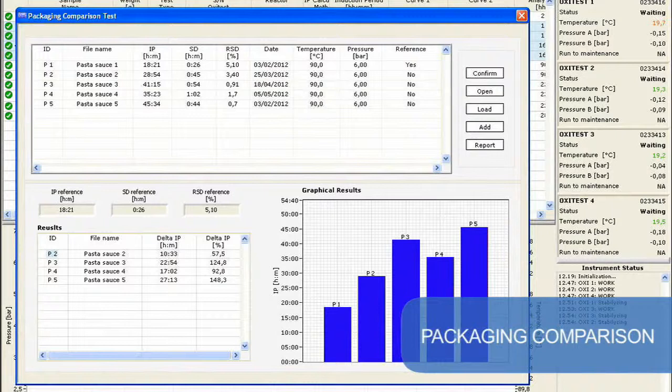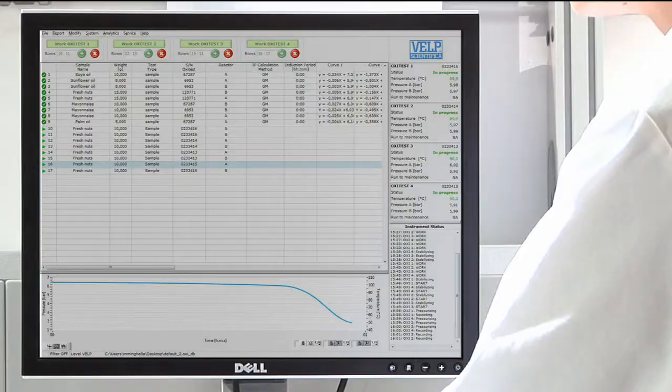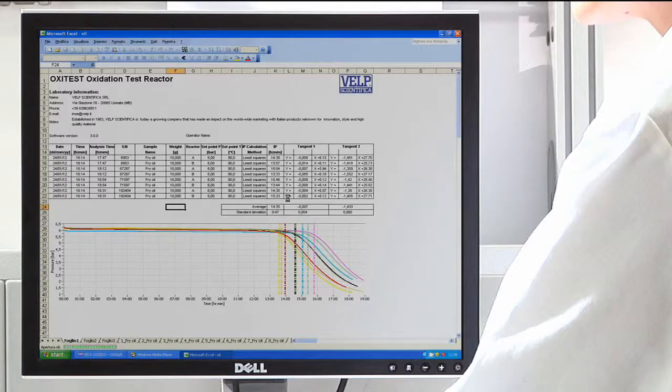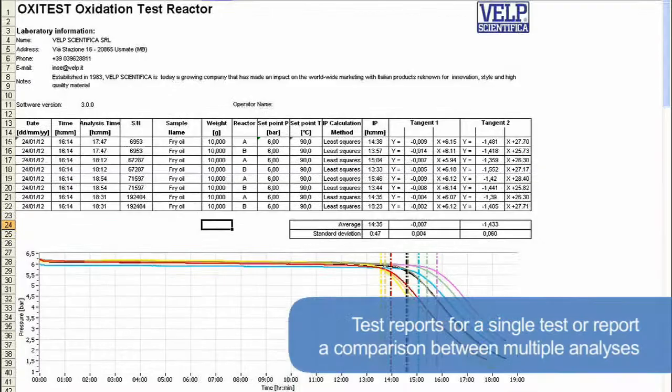By following a dedicated procedure and testing the same product at different temperatures, in the case of a linear equation, the operator can extrapolate and estimate the oxidation stability of the sample even at room temperature. The real-time graph constantly shows the progress of the analysis. A versatile reporting system can be configured to suit the user's preferences, and data can be output in XLS, TXT, and CSV formats to match LIMS and the company's standard software. The operator can also create test reports for a single test or compare multiple analyses. All results and reports can be output to a printer or saved for GLP compliance.